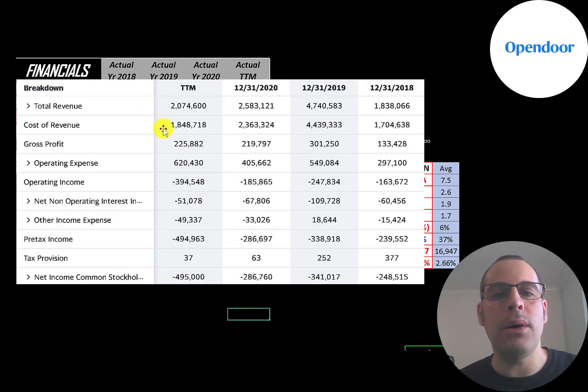Revenue minus cost of revenue gives you gross profit, which was $225 million in the trailing 12 months, peaking in 2019 at $300 million. Below that is operating expenses — marketing is a big operating expense for this company. Gross profit minus operating expenses gives you operating income, and they have negative operating income because they haven't hit break-even yet. Below that is the interest they pay on their debt.